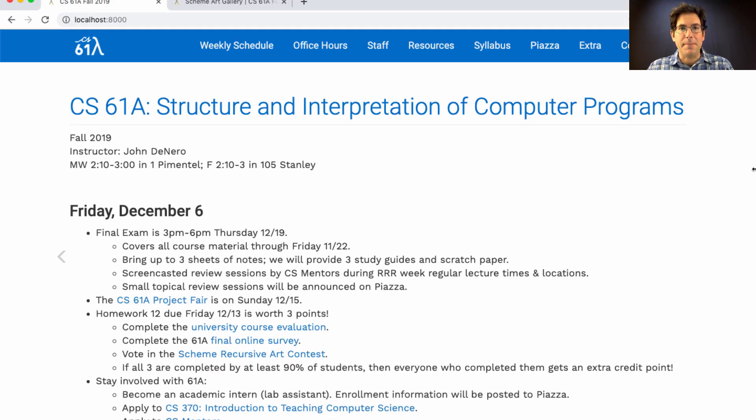This is the final lecture of the semester, but there are a few course events after this, including the final exam, which covers all course material through Friday, the 22nd of November. That's when we finished up the unit on SQL and declarative programming. For the final exam, you can bring up to three sheets of notes, front and back, 8½ by 11, that you write yourself. We will provide the Midterm 1 study guide, the Midterm 2 study guide, and a final study guide that we're preparing now and should have released sometime soon. We'll also provide scratch paper.